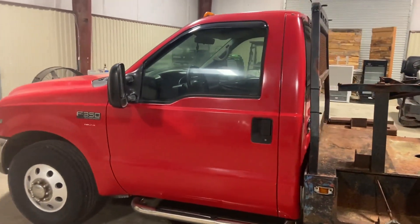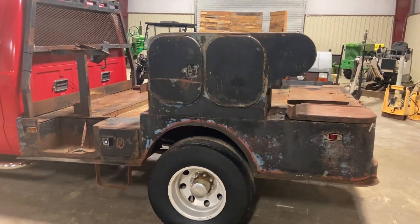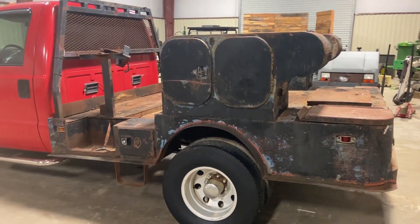He was using this truck. He's retired, so it's time to get rid of it. It's a pretty nice truck — it's got a nice welding bed. The bed needs a little bit of paint, but it's a very solid bed. There's nothing rusted through, the bed's not all broke up or anything.